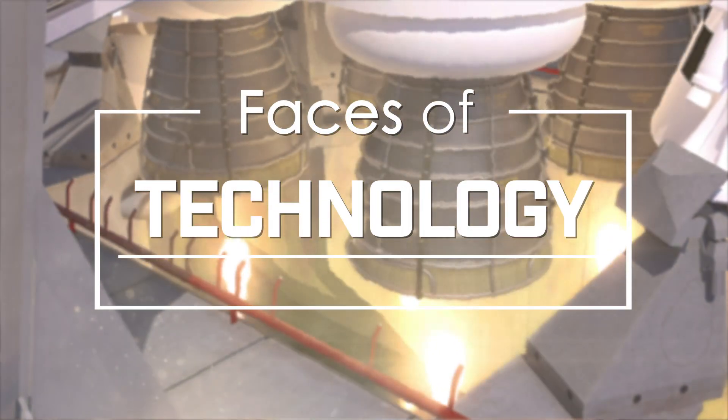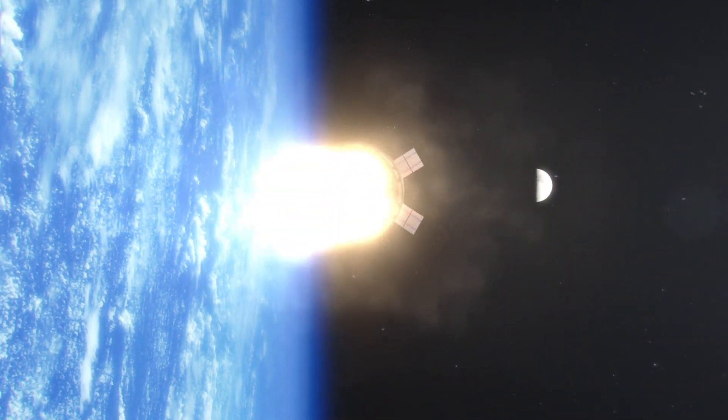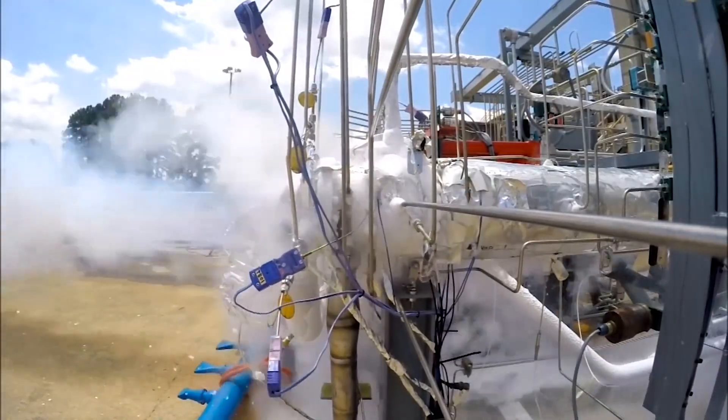Humanity has always been interested in exploration. If we really want to go to the moon, we have got to figure out a way to keep our propellants cold long enough. My name is Monica Guzik, and I have the coolest job at NASA because I work with cryogenics.